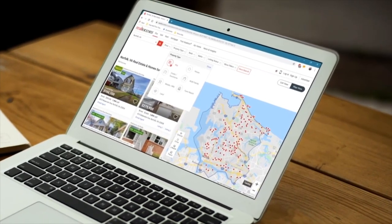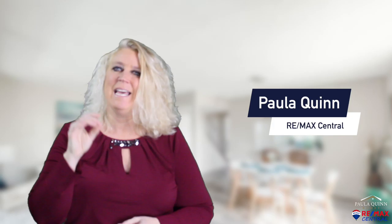So, you've been scrolling the listings, playing with the numbers, and thinking about neighborhoods and commute times for months and months now. The problem is you're stuck, and it's quite possible you have a serious case of analysis paralysis. Hi, I'm Paula Quinn, your local realtor with RE/MAX Central. And if you can't stop scrolling and start moving towards your first home sweet home, consider this the friendly intervention that you've been waiting for.